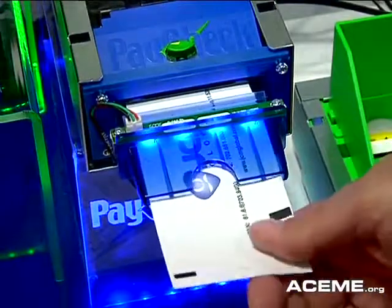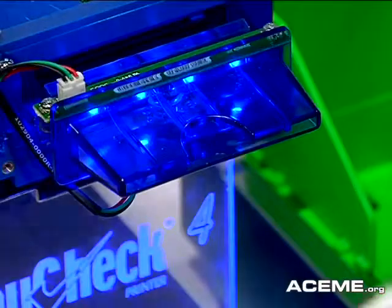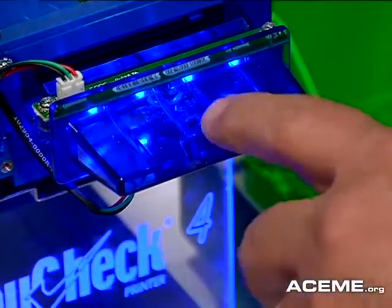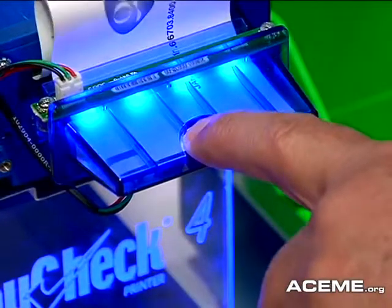A couple of products that people are coming to your booth regularly to look at, one of which is the Paycheck 4. Do you want to tell us a little bit about that and some of those features? Yeah, the Paycheck 4 is our new printer. We teamed up with Nano Optics last year. We invested in the company so we are running it now. It's in our iVision green color. Paycheck 4 is going to be themed the same way as the rest of our products going forward.